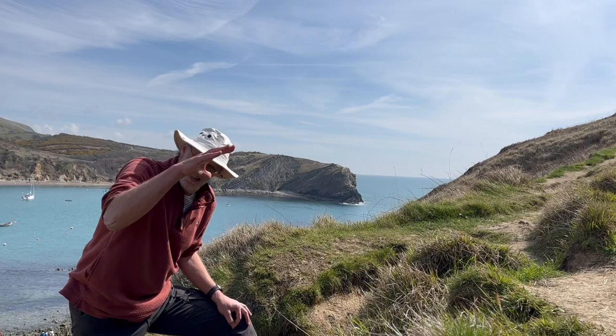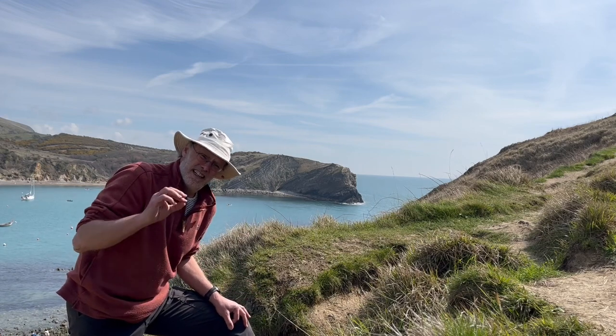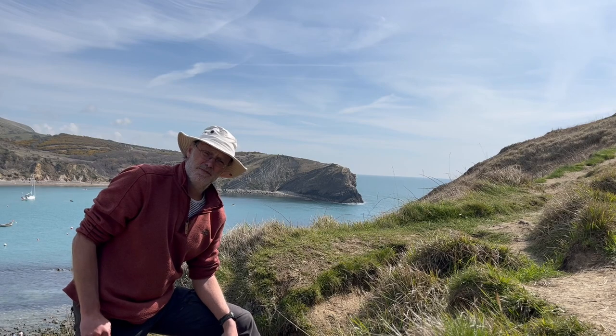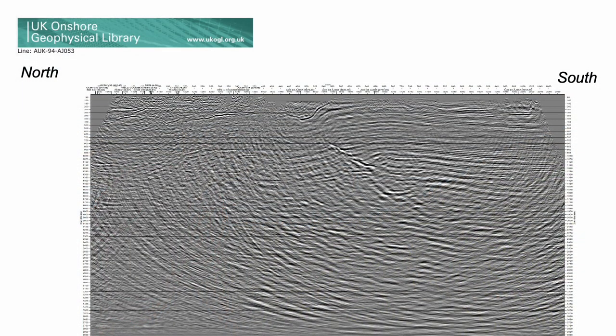To really see what's going on, we need to look below sea level, get insights from seismic imagery, and put together a cross-section. A rich array of 2D seismic profiles is available through the UKOGGLE portal. These cross a major fault under the monocline — the Purbeck fault.